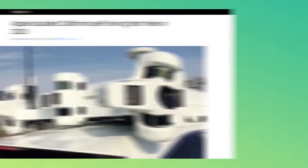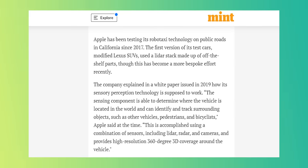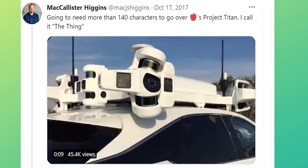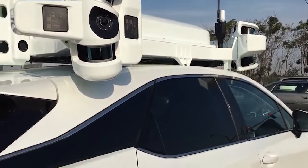For years all we had to go on were rumors, but now patent filings and public road tests have brought the Apple Car out of the shadows. DMV records show that Apple has been testing its self-driving system on public roads since 2017. Today, Apple has a fleet of self-driving cars that could number in the hundreds.